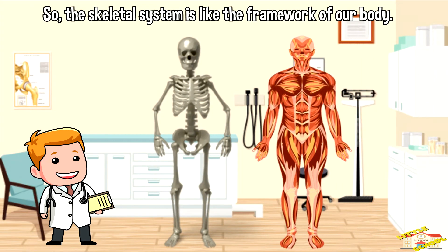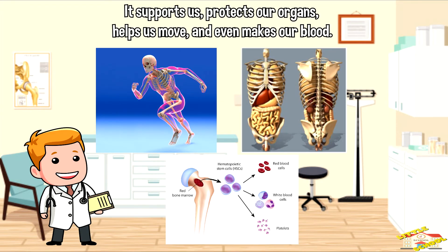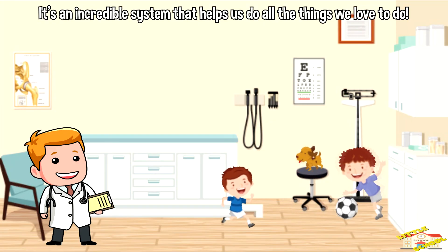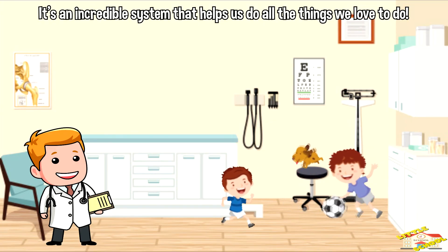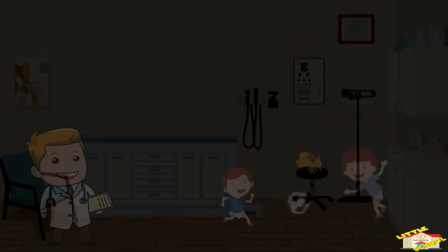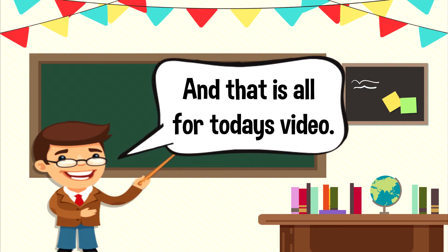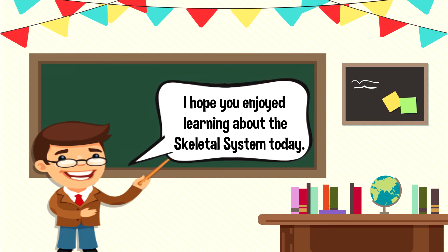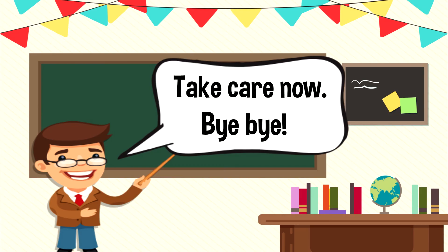So the skeletal system is like the framework of our body. It supports us, protects our organs, helps us move, and even makes our blood. It's an incredible system that helps us do all the things we love to do. And that is all for today's video — I hope you enjoyed learning about the skeletal system today. Take care now!